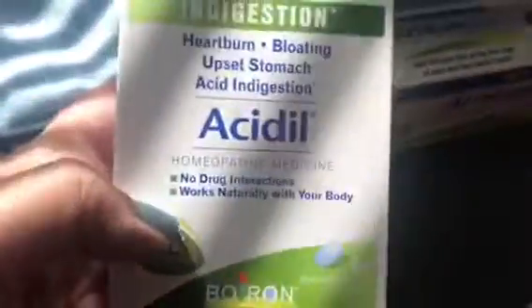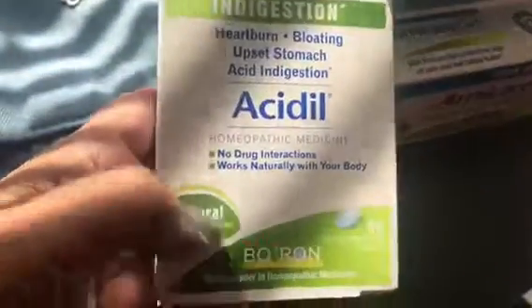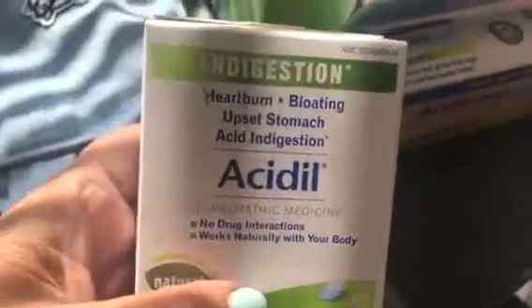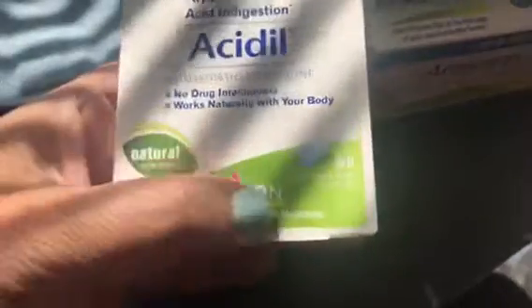I think this is from Boiron as well — this is Acidil. This is for heartburn, bloating, upset stomach, and acid indigestion. No drug interactions, works naturally with your body, made with natural ingredients. Comes with 60 quick-dissolve tablets. It's always good to have on hand.